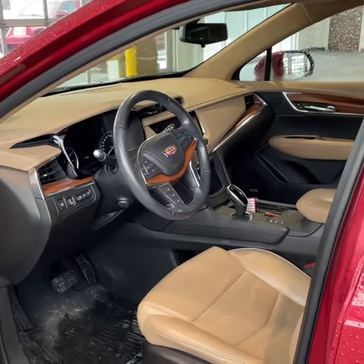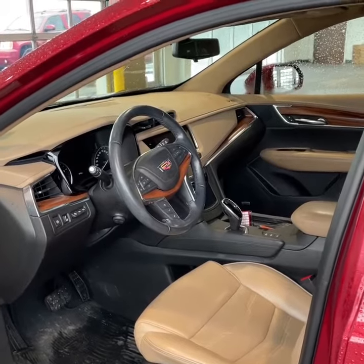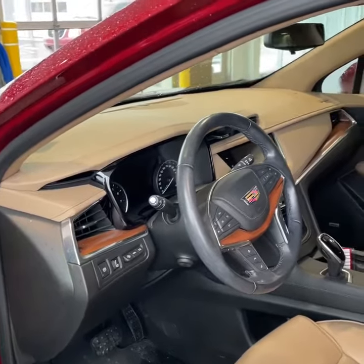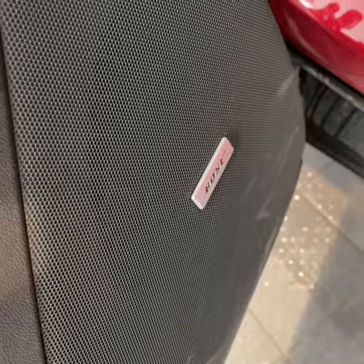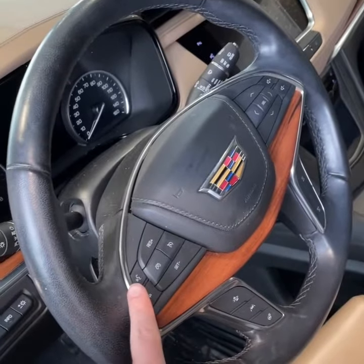Here we are inside. Here's the maple sugar interior. One thing I love about this interior is this natural wood finish — it's pretty sharp. You're also going to find features like memory seating, Bose sound system, heads-up display, power tilt and telescoping wheel. Here's an up-close look at your steering wheel with Bluetooth.